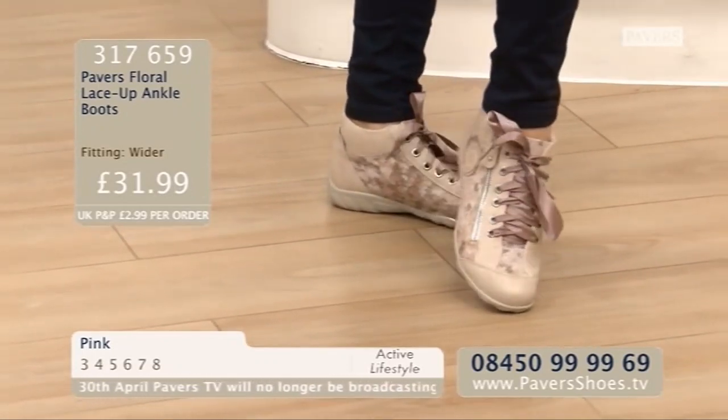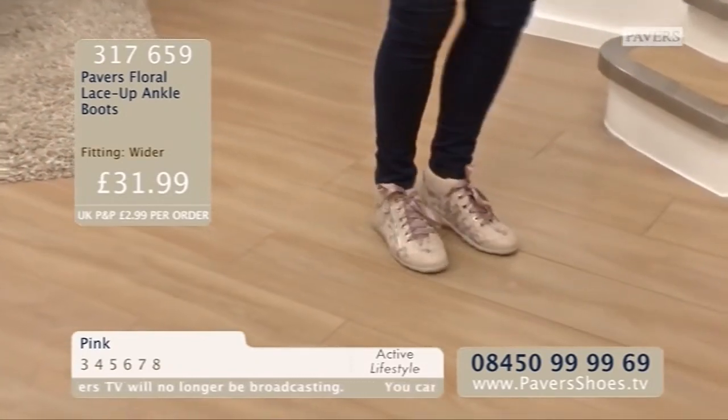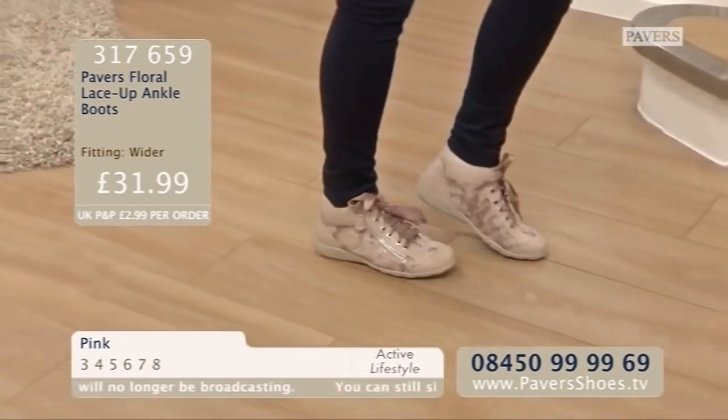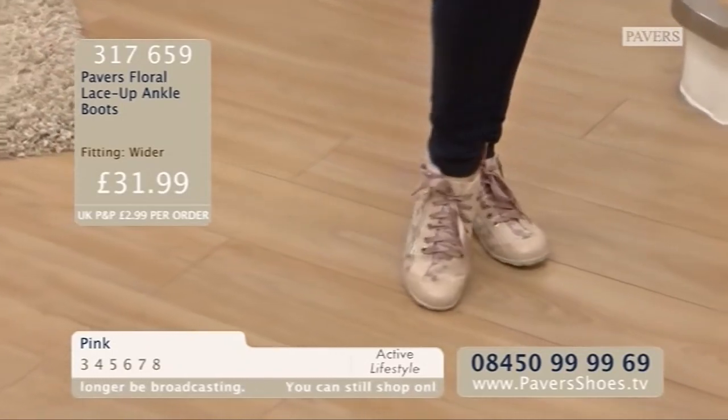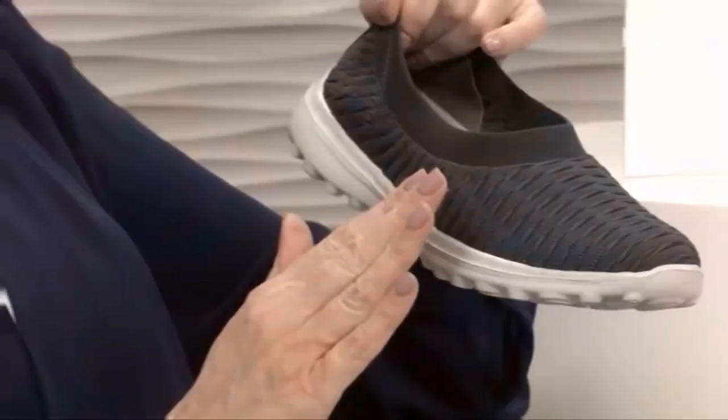Item number 317659. If you fancy trying a pair of these, remember you do have that buy-and-try money back guarantee. They are just £31.99, which for a direction of the trend is really lovely. I think there's a lot of very big brands that would like to get their hands on this design, and it's really nice that Pavers haven't just slapped their logo down the side.